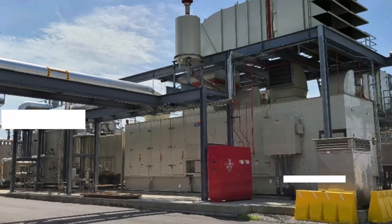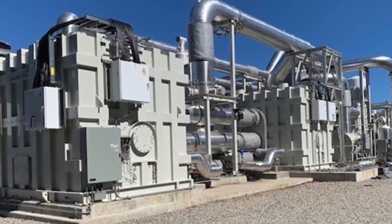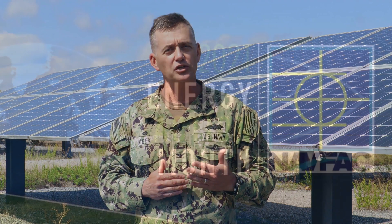At NAVFAC Mid-Atlantic, we constantly look for new, innovative ways to conserve energy. I urge you to look for ways this month to help reduce our overall energy usage. Keep in mind, even small changes add up. If we all make better choices, we'll make a difference. Thank you.